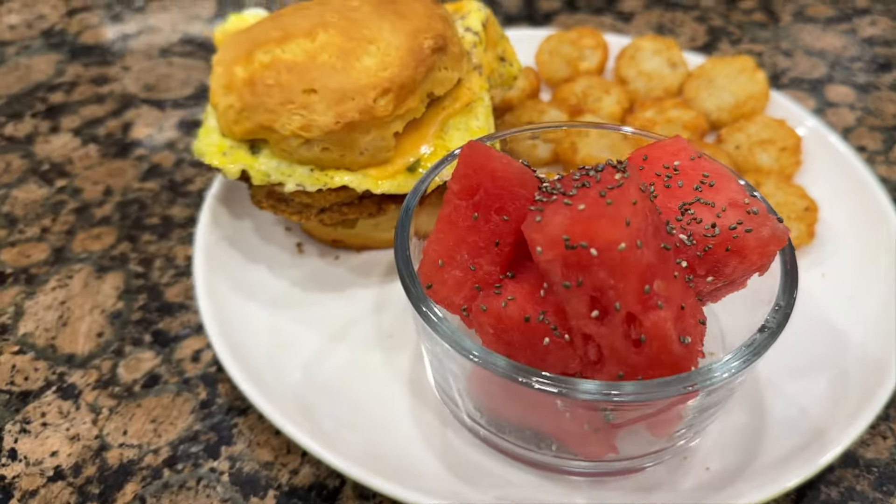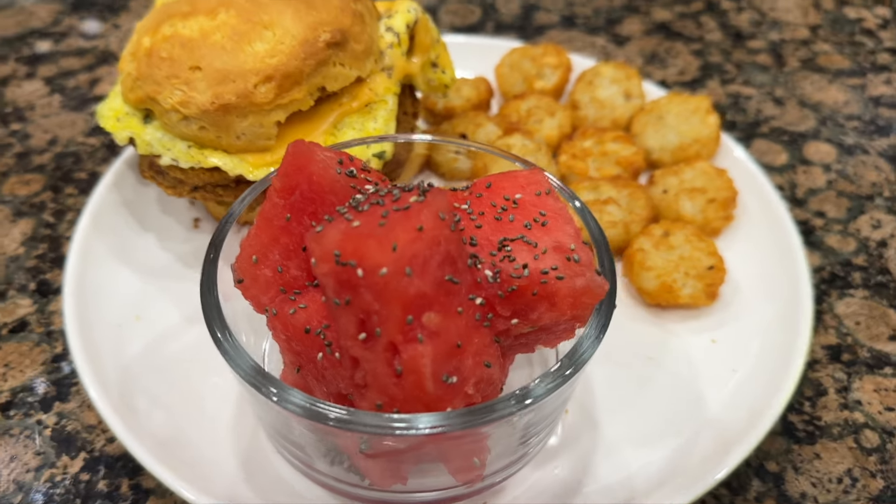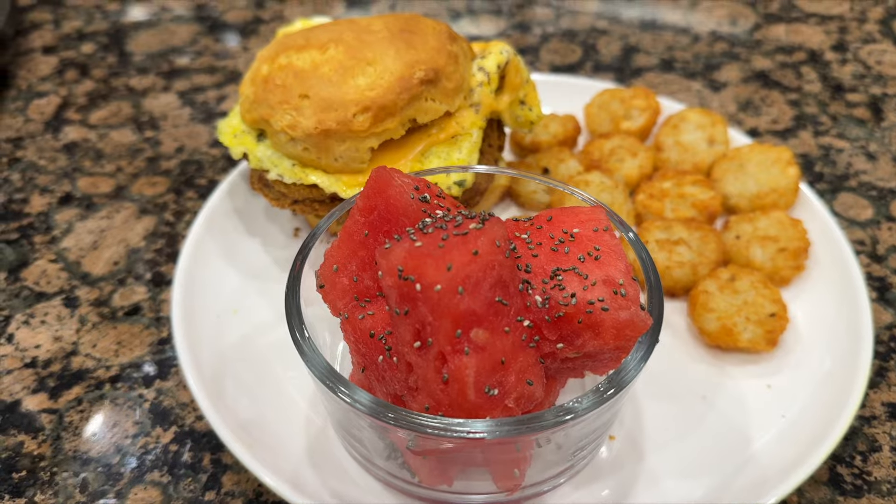This is my meal that I'm about to have. I'm super hungry — it's 12:30 and I haven't had a meal yet, so I can't wait.